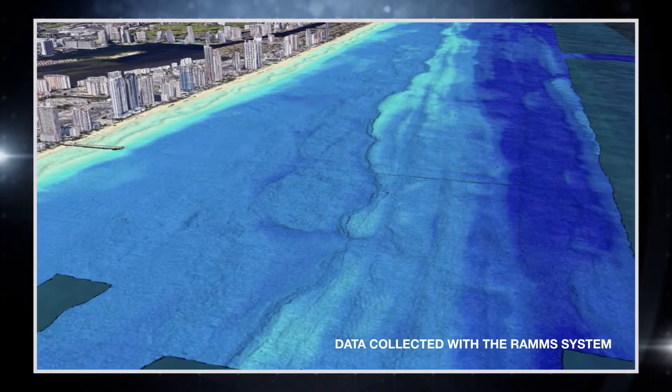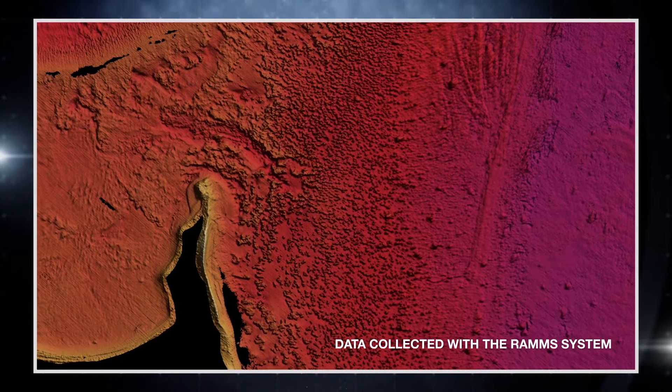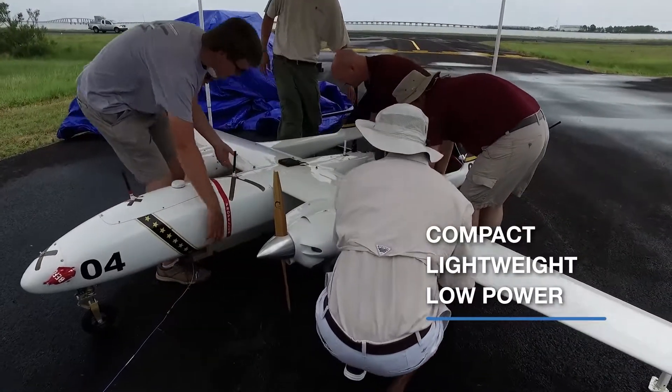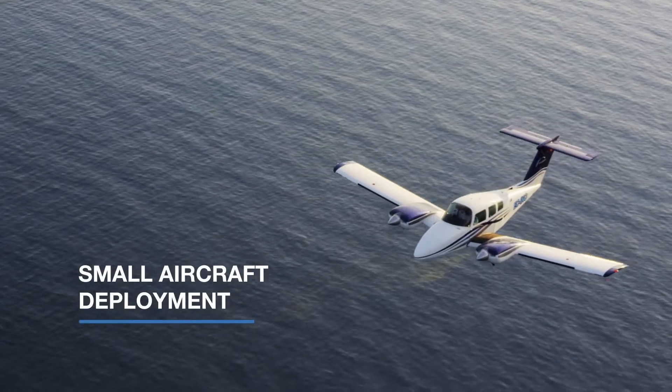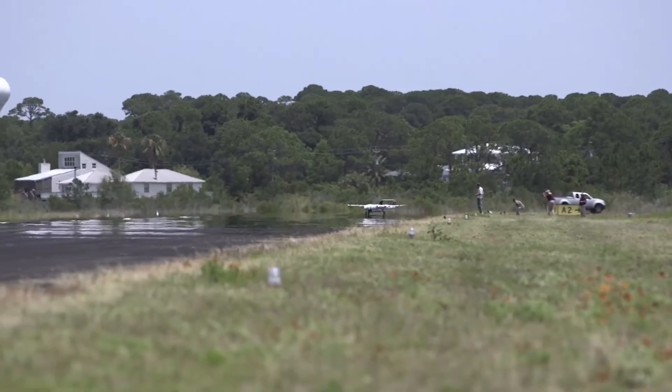The resulting bathymetry data is comparable to that derived from multibeam echo sounder systems. Compact, lightweight and drawing low amounts of power, the solid-state RAMS sensor can be deployed from small aircraft of opportunity, including unmanned fixed-wing planes.